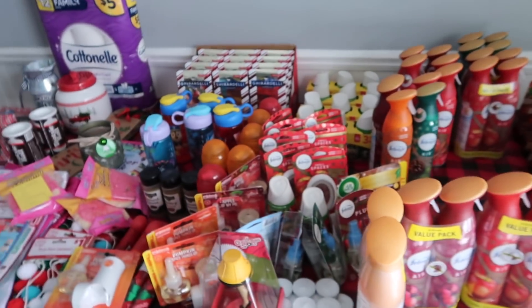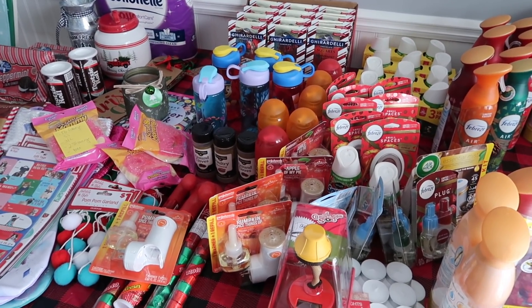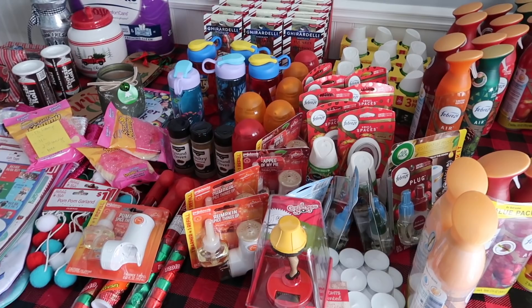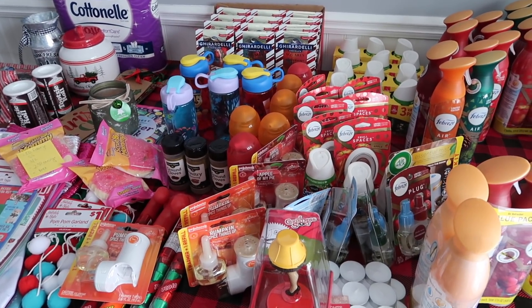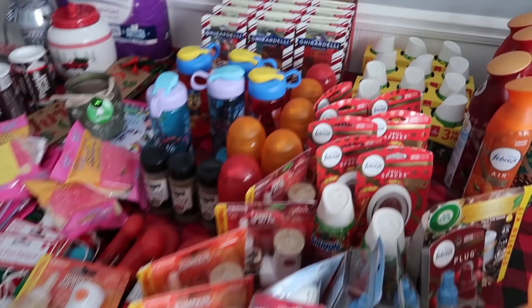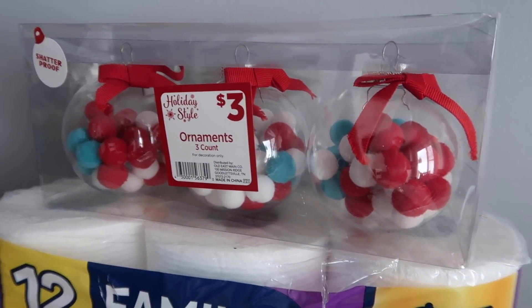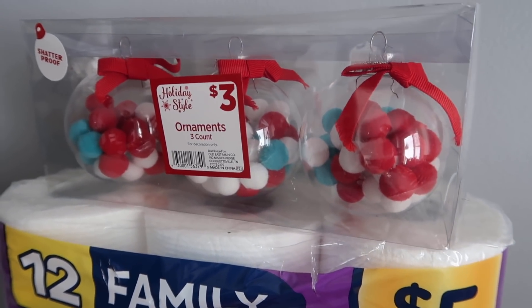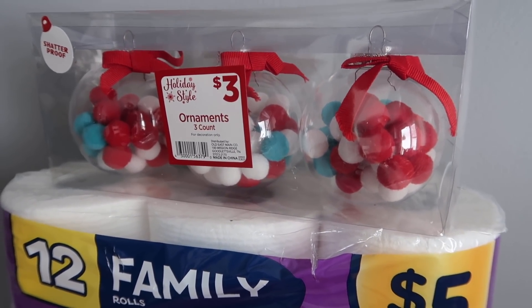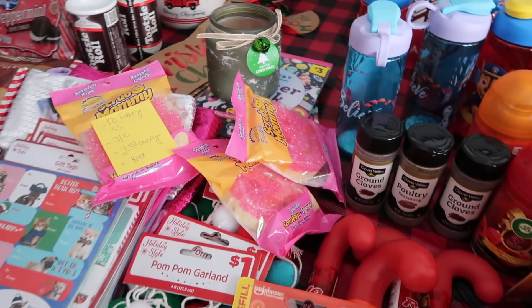Guys, if you were going to head out and do this, I would do it ASAP because this stuff gets cleared really quickly. Everybody and their grandfather goes out and does this sort of shopping when it is so, so cheap. And I'm not sure if I showed you — I only found one of these shatterproof ornaments. I wish I had found more — I find them absolutely adorable and I'm so excited to put those on the tray next year. Okay, that's it. Good luck guys, and we'll catch you in the next one. Bye.